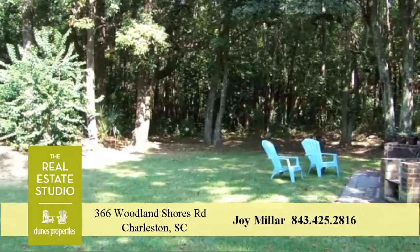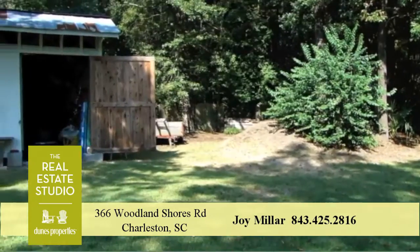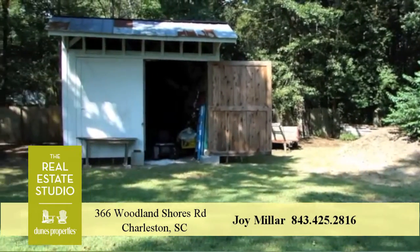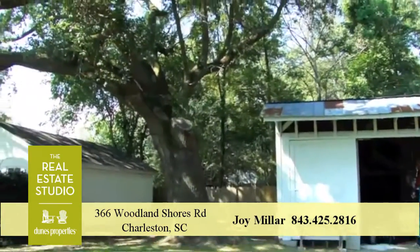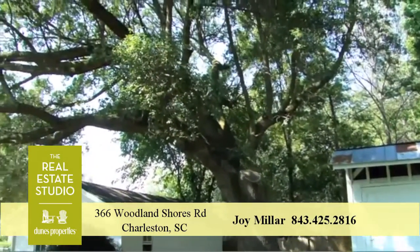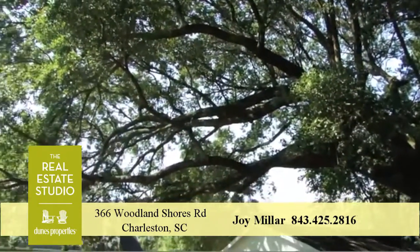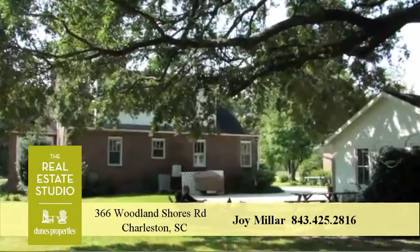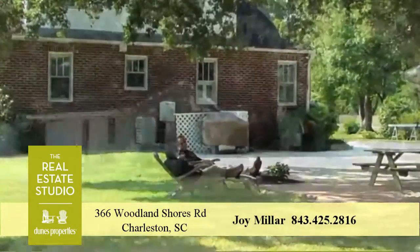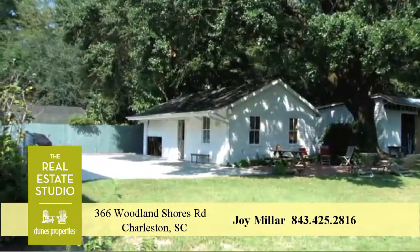Searching for that extra large lot with a true country feel? Step back into this beautifully serene large backyard and discover a good-looking two-and-a-half-car garage, which currently serves as an out-of-this-world workshop. This backyard is truly a destination, and so special for a property close to downtown.